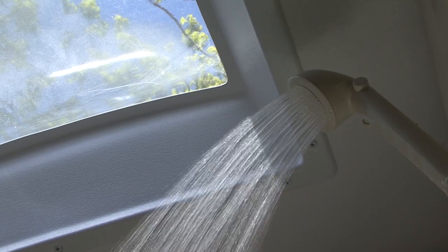Condensation is water vapor in the air changing to liquid water. This is quite common in RVs. When you cook or shower in the RV, the humid air comes in contact with colder surfaces and water drops are formed. It's typical to have condensation on air conditioners, windows, and anywhere in or on the RV where humid air contacts colder surfaces.